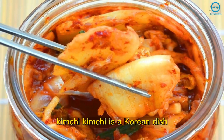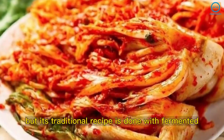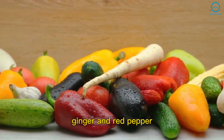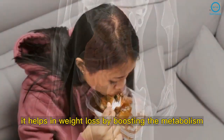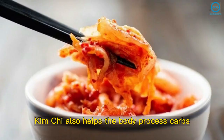Kimchi is a Korean dish with many different preparations, but its traditional recipe is made with fermented chard with spices such as garlic, ginger, and red pepper. It helps with digestion, regulates the intestine, and helps in weight loss by boosting the metabolism and promoting satiety. Kimchi also helps the body process carbs.